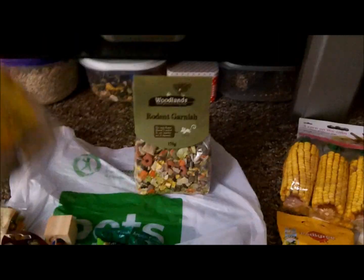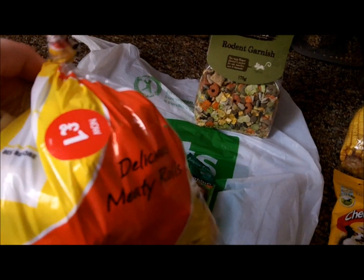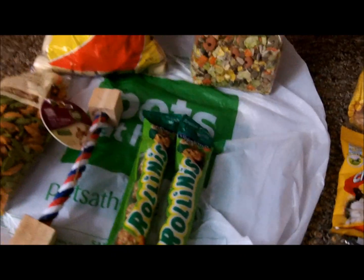I got a bag of Pedigree Meaty Roll things. They were £1 because I think they're like cast offs or something, but I got them because they were only £1.